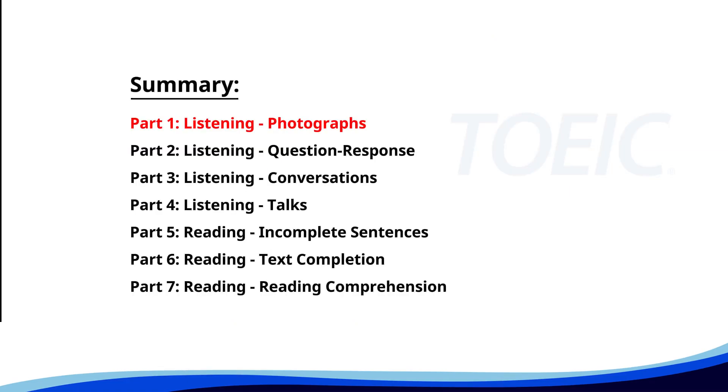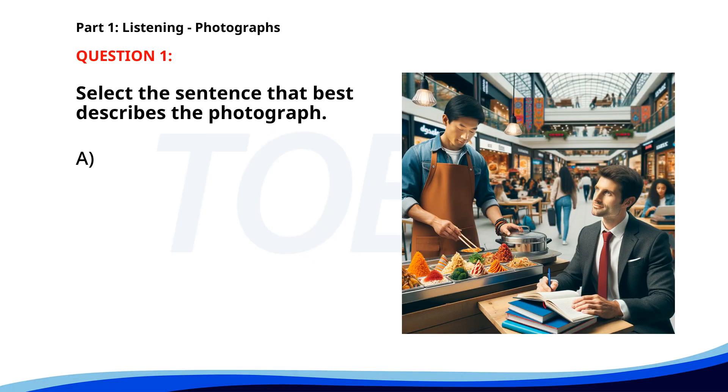Let's kick off with Part 1: Listening Photographs. Get ready to analyze some images and pick the best response. Number one. A. A man is serving food at a counter. B. People are standing in a queue at a bus stop. C. A man is preparing a presentation in an office. D. A woman is typing on a laptop. The correct answer is A: A man is serving food at a counter.